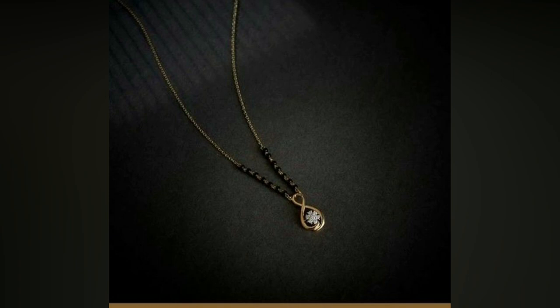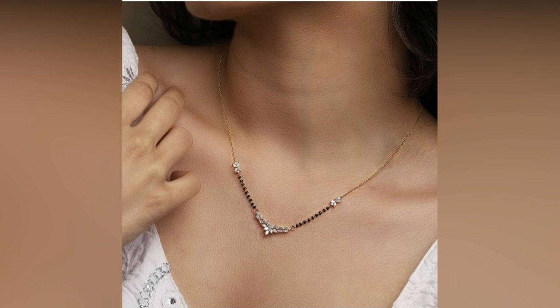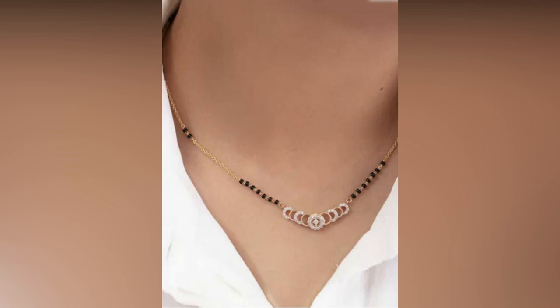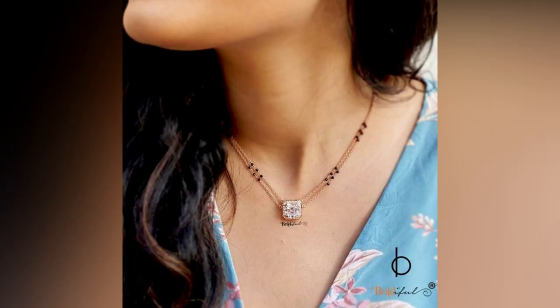If you are looking for a short gold Mangal Sutra design, then the classic style is the best option that never goes out of style. It features a simple and elegant design with a solitaire diamond pendant that adds a touch of sophistication to this traditional jewelry.